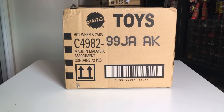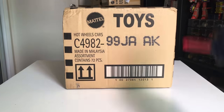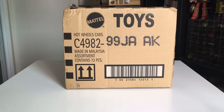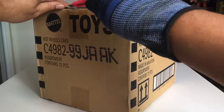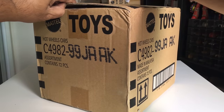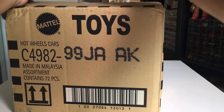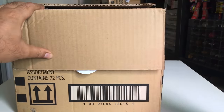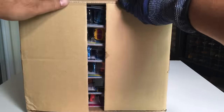Hello and welcome to another unboxing video! Today we have the Hot Wheels mainlines — the 2023 A Case, the first case for 2023, available in September 2022. So without further ado, let's open it up. Let's see if we're going to get a regular treasure hunt or a super treasure hunt for 2023.